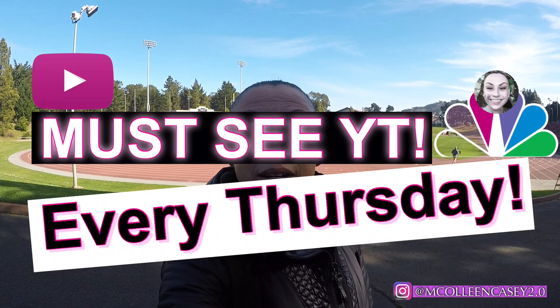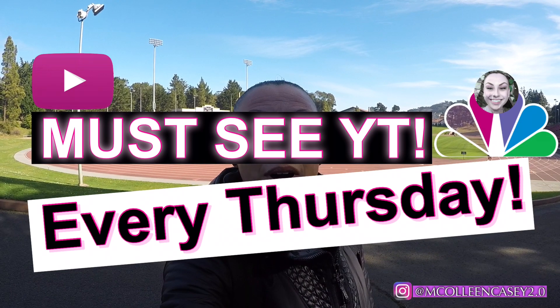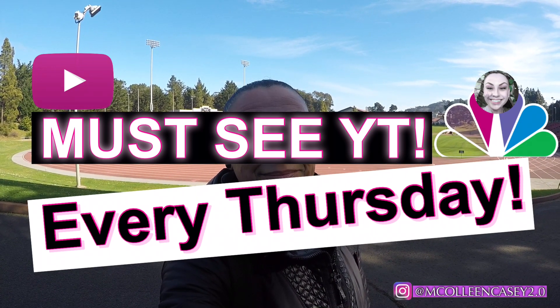And that's it, guys — there you have it: my top five favorite locations for working out outdoors in San Francisco. Thank you for joining me. Please be sure to join me next week, next Thursday, for another episode of Must See YT. Peace.